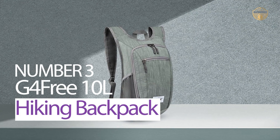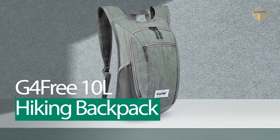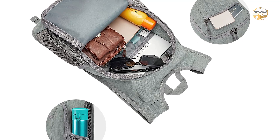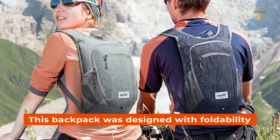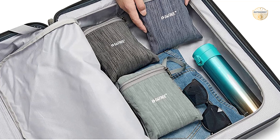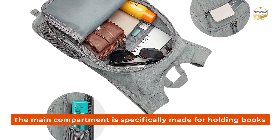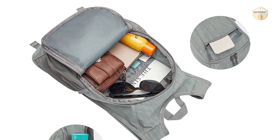Number 3: G4 Free 10L Hiking Backpack. When it comes to packing for your next trip, you don't want anything that will be a hassle or take up too much space. That is why this backpack was designed with foldability in mind. It can easily fit into the smallest of spaces and still provide enough capacity to carry all of your essentials without weighing you down. The main compartment is specifically made for holding books, tablets, and other devices while on the go.